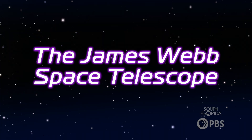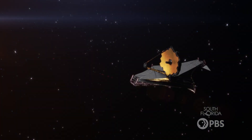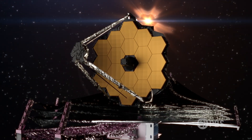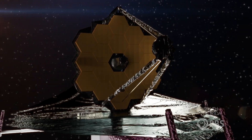The next famous NASA space telescope is the James Webb Space Telescope, or JWST. This new telescope was launched in late 2021 and was made to complement Hubble's mission, only with a lot more power — like a hundred times more.